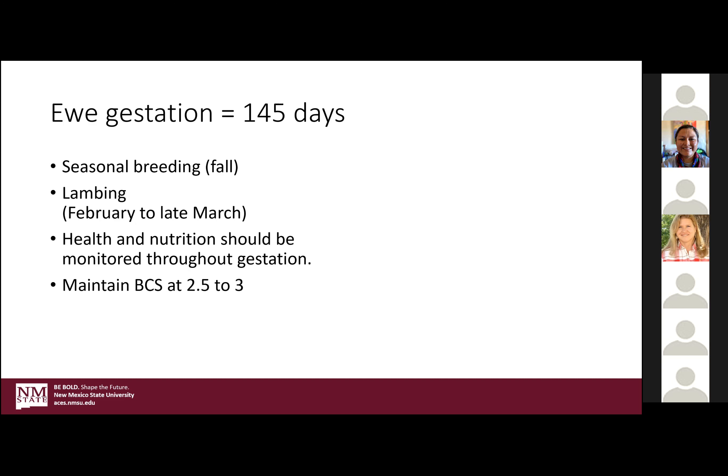Body condition is scored on a scale of one to five, and we always like moderation best. For optimum lambing season and then breed back, maintaining that body condition at a two and a half to three is ideal. You don't want them too thin or too fat.